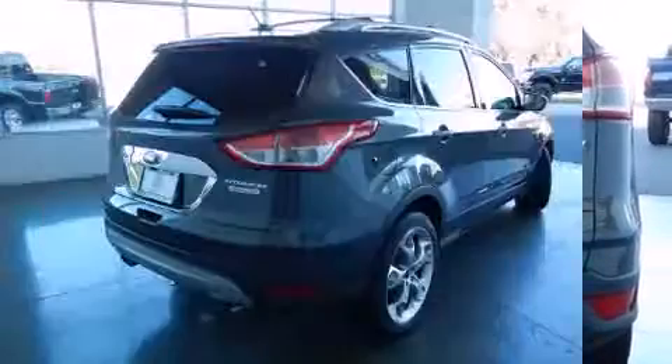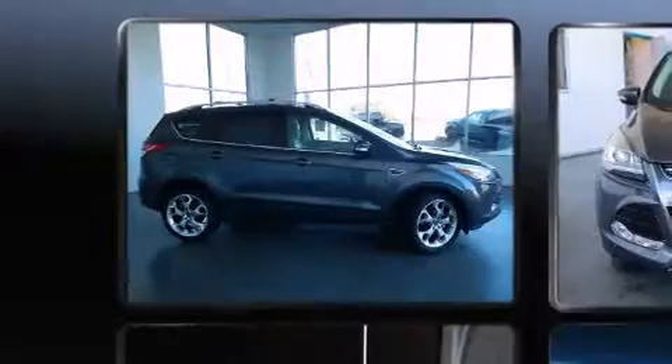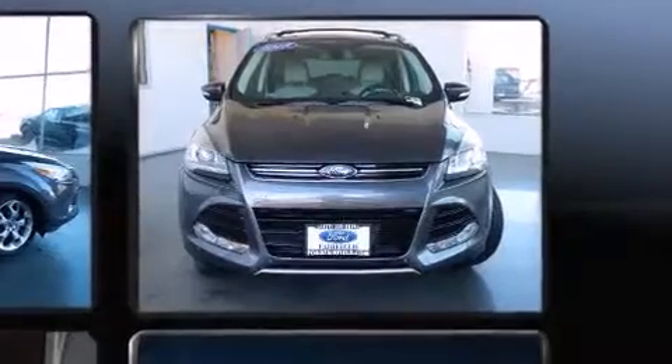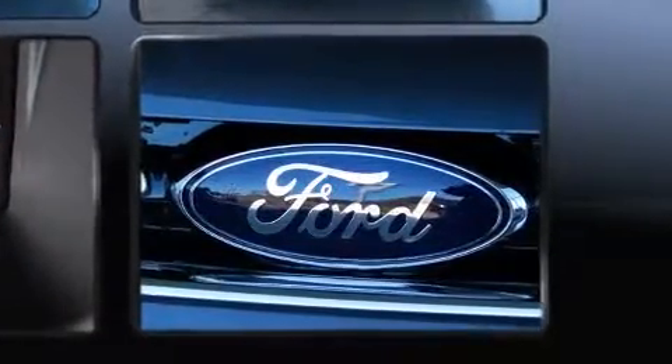It's equipped with tons of terrific amenities that won't break your budget, like heated seats, adjustable headrests in all seating positions, a built-in garage door transmitter, a power liftgate, remote keyless entry, and power front seats.